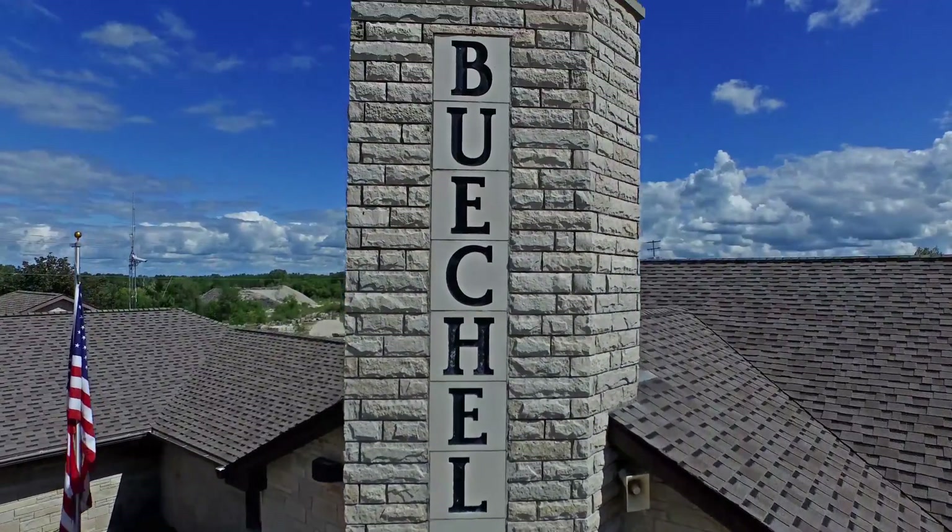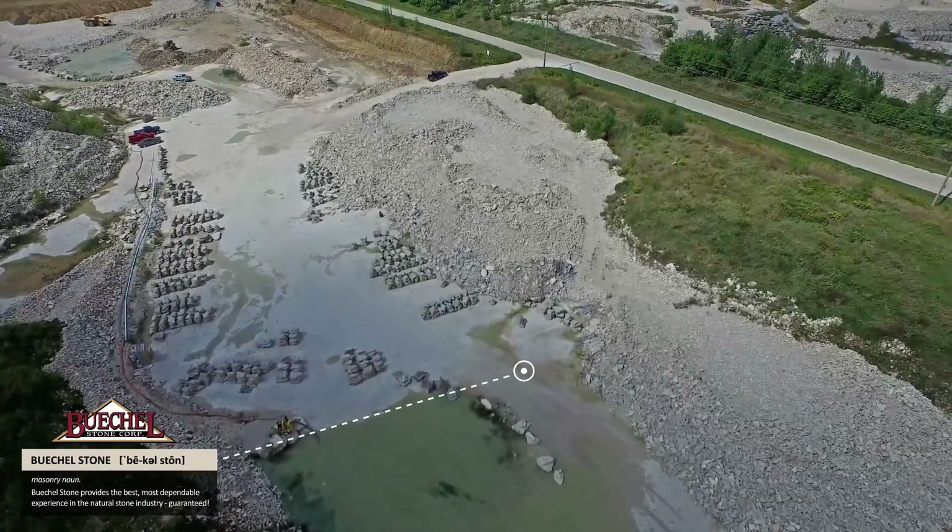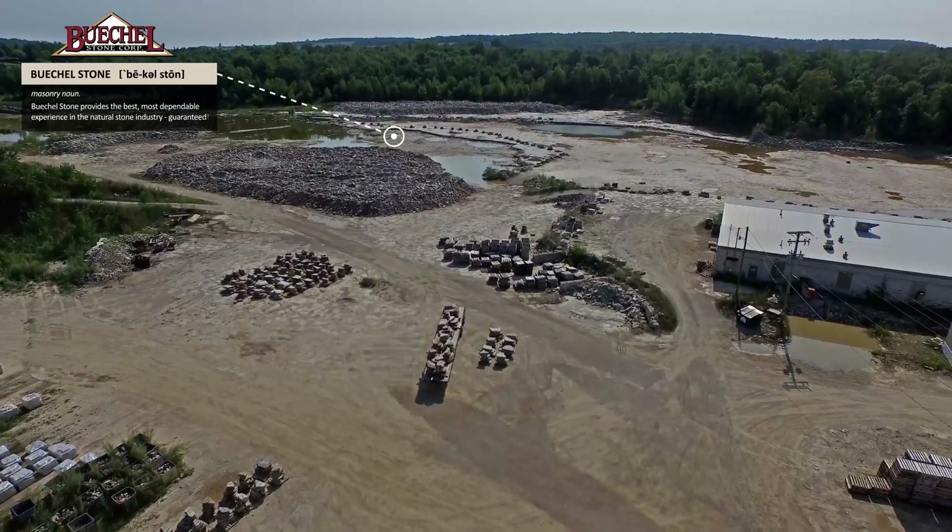At Beakle Stone, we live by our mission of providing the best, most dependable experience in the natural stone industry, guaranteed.